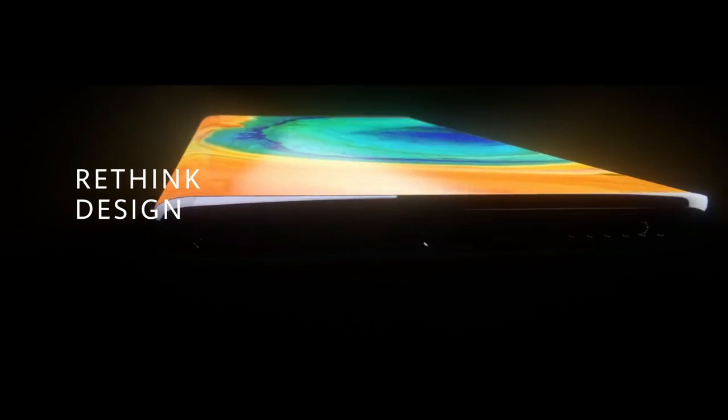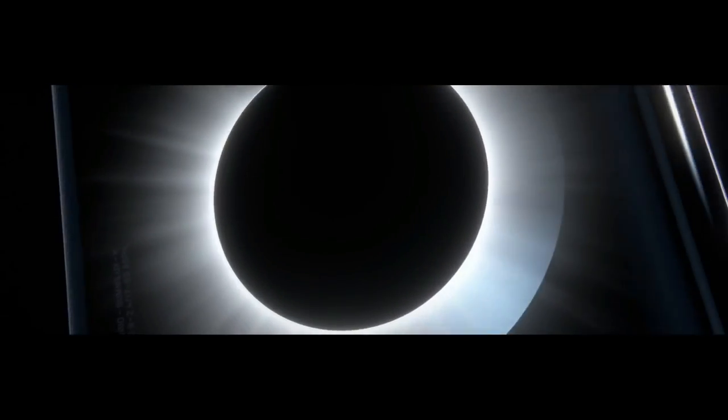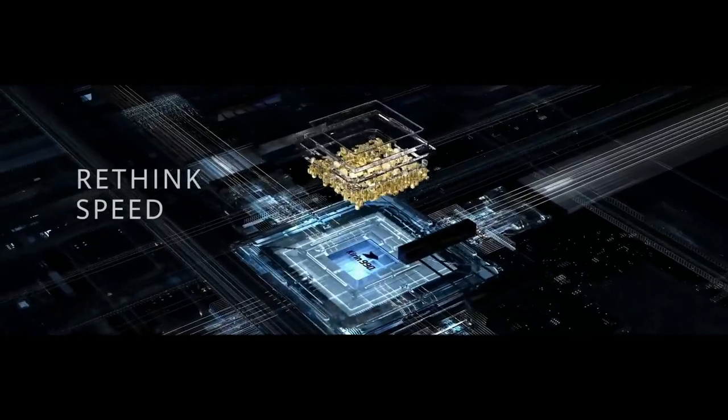The Huawei Mate 30 Pro smartphone was launched in October 2019. The phone comes with a 6.53-inch OLED touchscreen display with an aspect ratio of 18.5 by 9. It is powered by an octa-core HiSilicon Kirin 990 7nm processor and comes with 8GB of RAM.